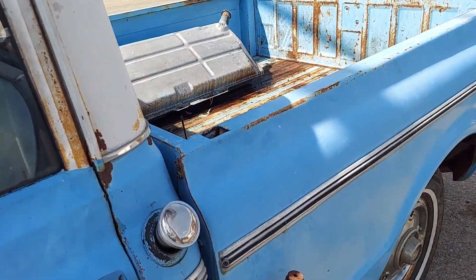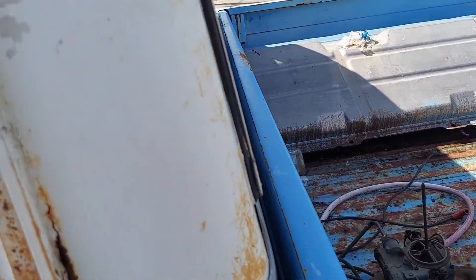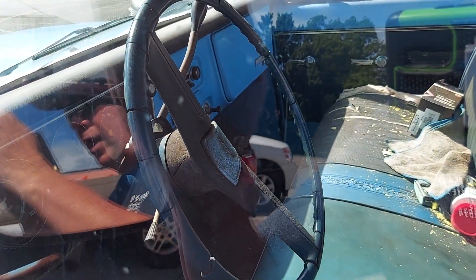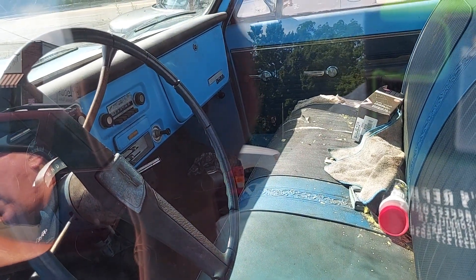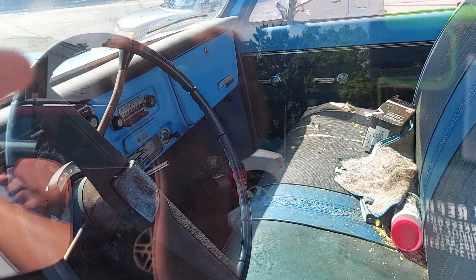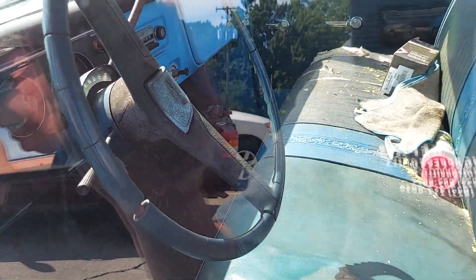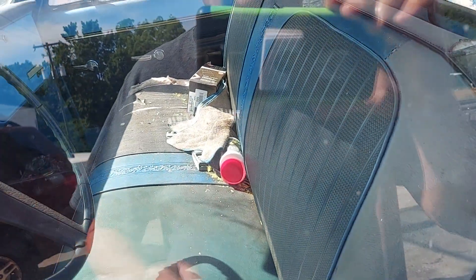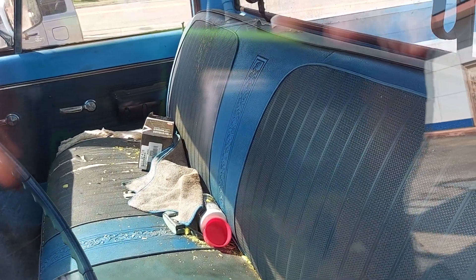Full-size hubcaps, or three of them anyway. Looks like the gas tank might be bad because I smell gas. I'm not gonna open the door because it's not my truck. But it does not have air, got the AM radio.